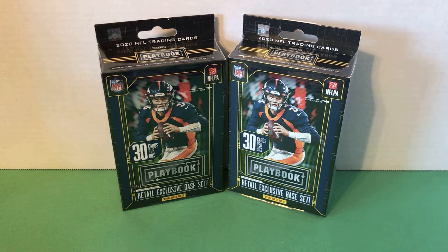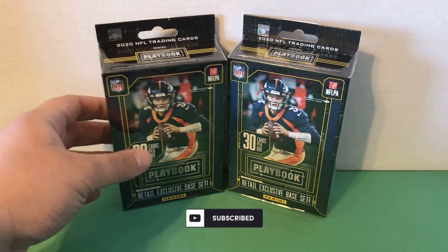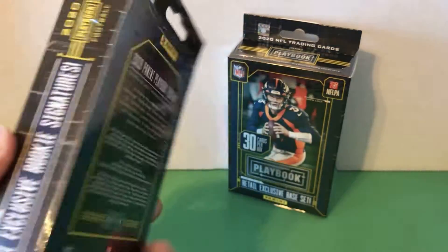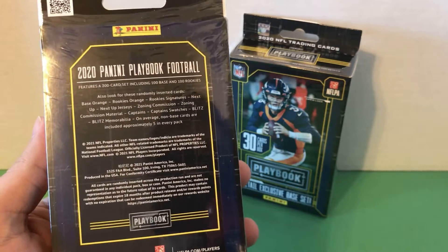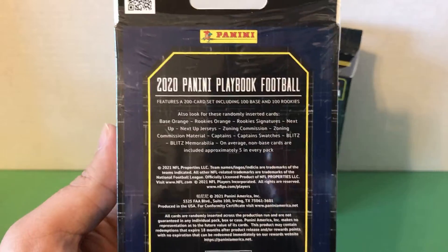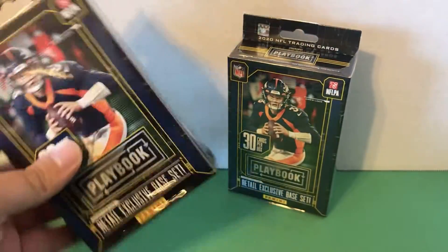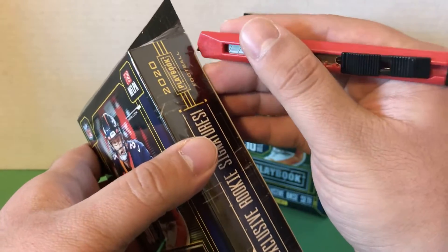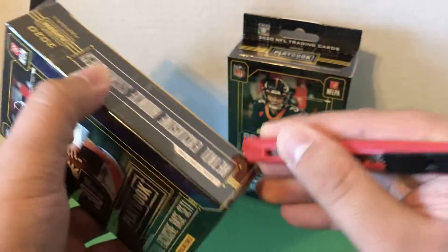What's up guys, bg361 here back again with another video. Today I have some more playbook football — I have two hanger boxes here. These cost I believe $12 from Walmart, 30 cards per box, and these are some of the parallels we can get. In my last playbook football video I did pull a very nice Justin Herbert card, y'all can go check that out after this one.